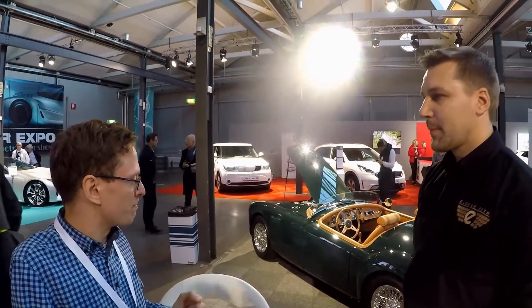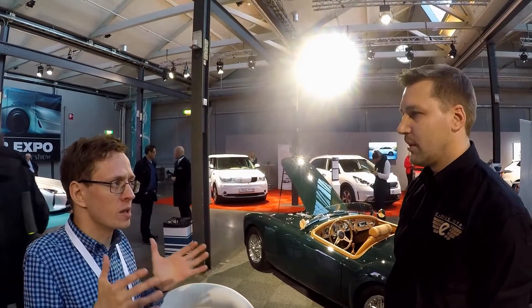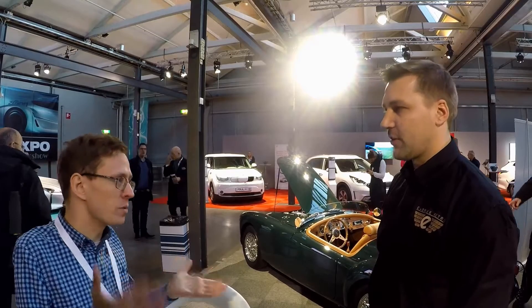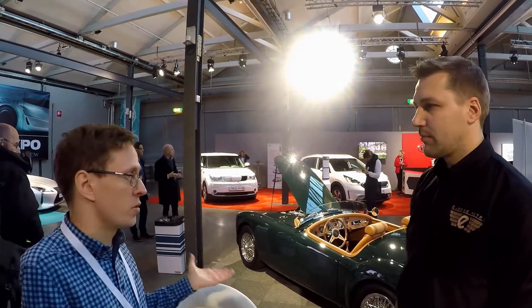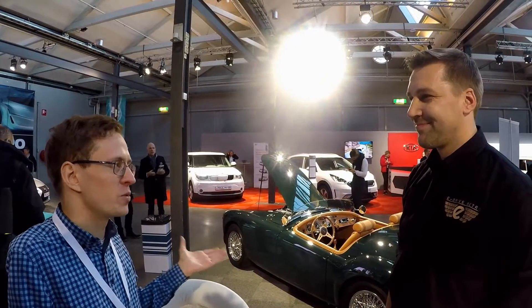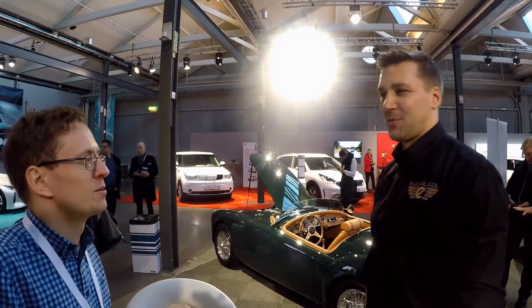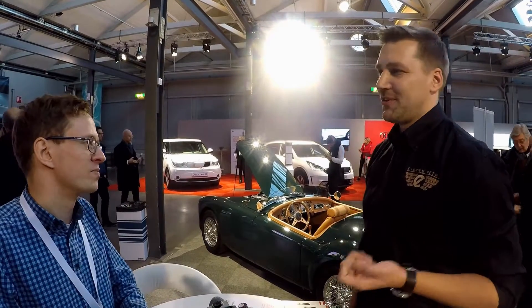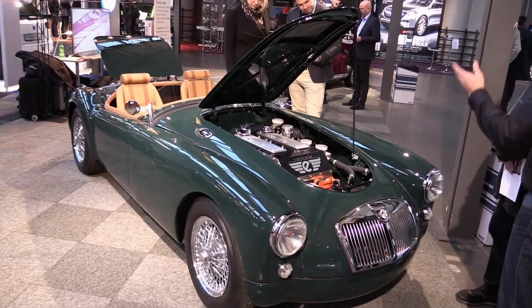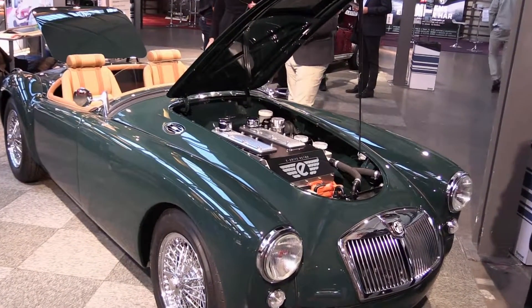The range on the MGA is approximately 150 kilometers or 100 miles, something like that. And I mean, you can use this year round, but I guess you will drive it in the summer. Well, it depends where you are. In the Nordics it's not a good idea maybe, but in the US, for example, Miami area — why not?